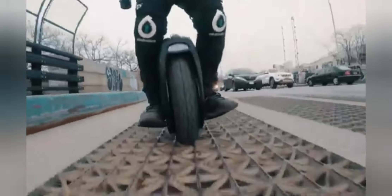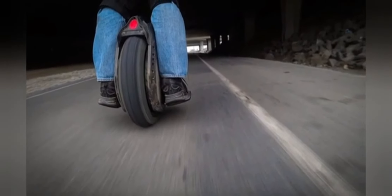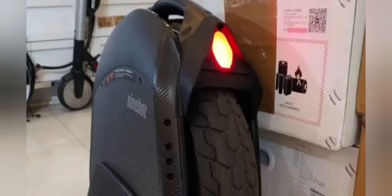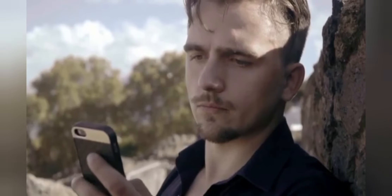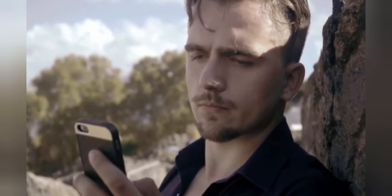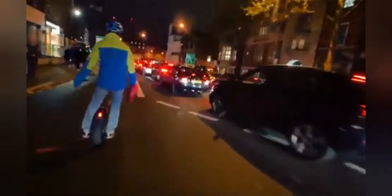Mud, water, rocks, and steep climbs are no problem and are actually where the Z10 excels the most. The Segway Ninebot Z10 is also an incredibly safe mode of transport — the stopping distance at full speed is just 4 meters, and there are several bright LEDs located around the machine to keep you visible day or night. You can also download the Ninebot app, where you can calibrate the balance, set a maximum speed, and track your battery levels all from your smartphone.